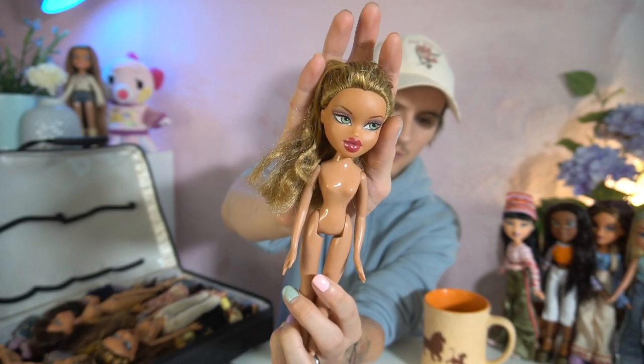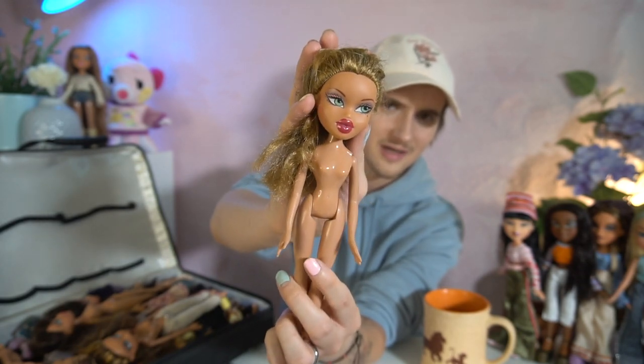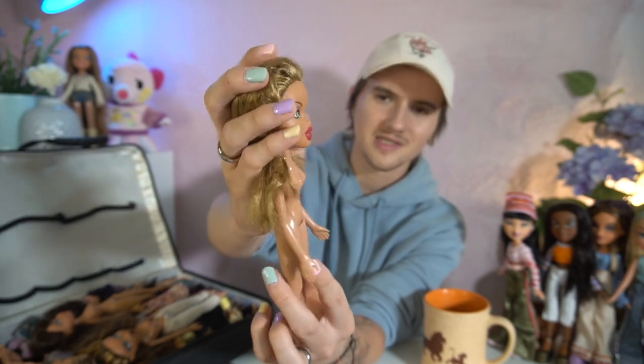Oh my gosh, this is probably my least favorite in this collection, because I don't know what happened with her face, but she's giving me like weird botched plastic surgery vibes — does anybody else see that, or is it just me? She also looks like she has a total fake tan. This is Yasmin and I'm just like, Yasmin, girl, what happened to you? Who did this to you, who hurt you? I mean, her hair obviously — she's old — but I'm talking about her actual mold and makeup and skin tone.